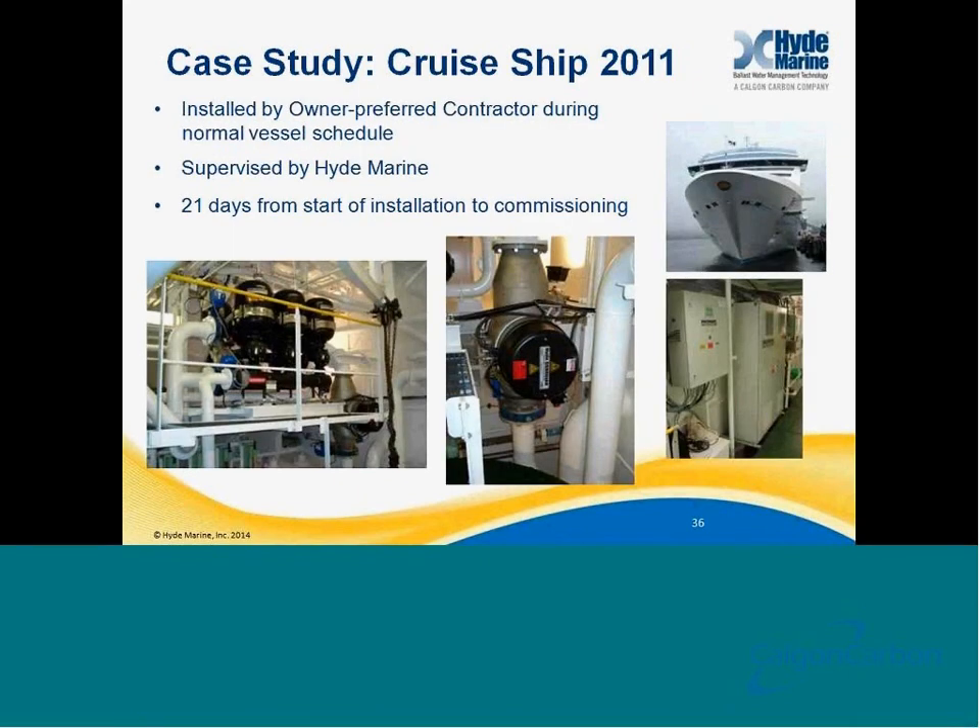Fast forward to 2011, same operating company — this was our fifth or sixth system installed with this company. This was also installed by the same owner-preferred contractor during the normal vessel schedule, supervised by Hyde Marine. By incorporating lessons learned, even though this installation required fabrication of an entire platform and re-piping of the ballast system, we were able to complete the installation in just 21 days from start to finish — from the start of arrival on board until final commissioning by Lloyds, it was done in just 21 days.